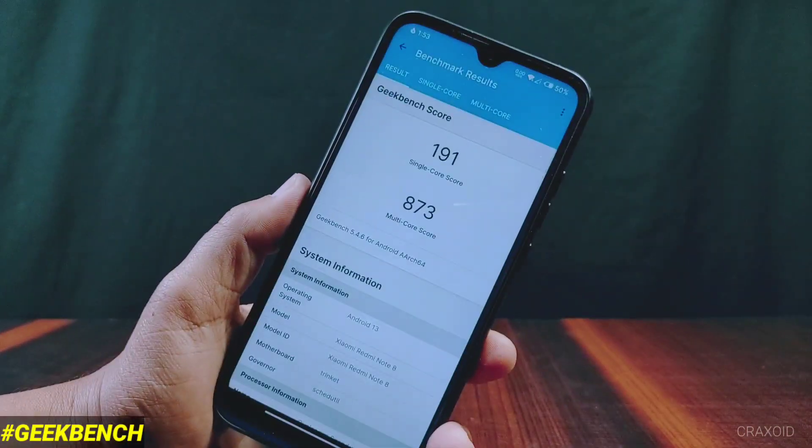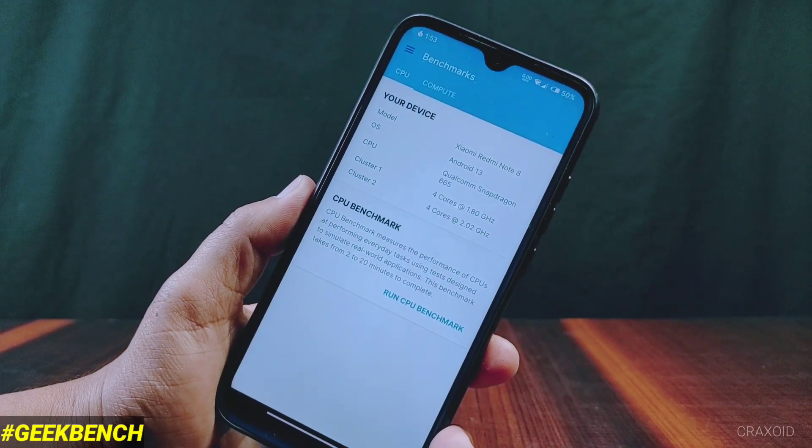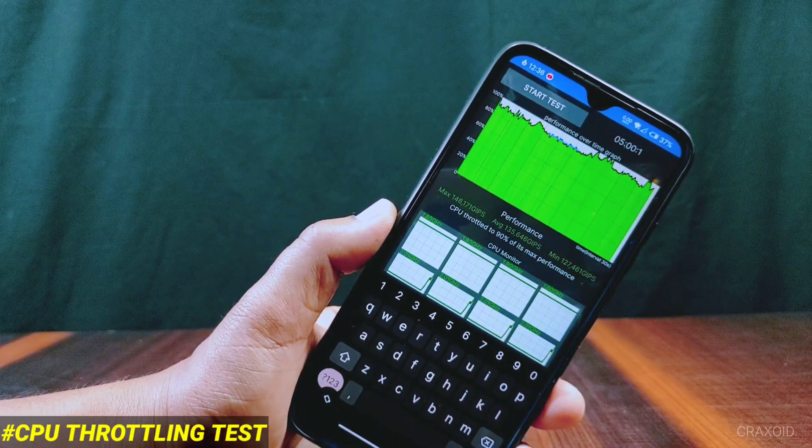Now let's take the Geekbench score. The score for single core is 191 and for multi-core the score is 873, which is also not a satisfying score in terms of performance.